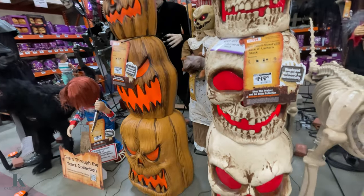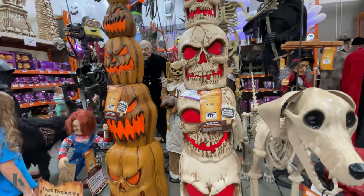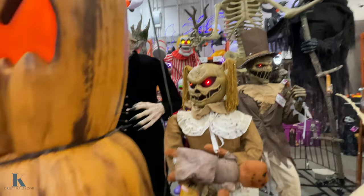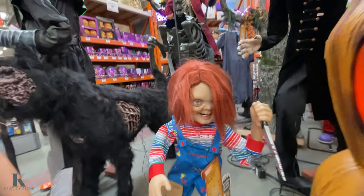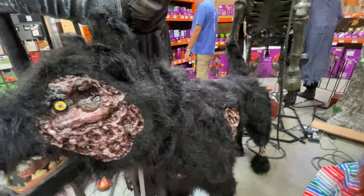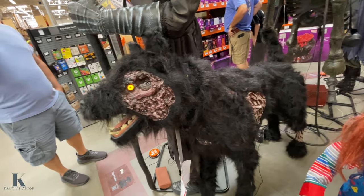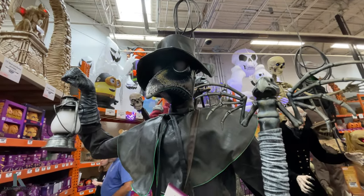This is the skull and pumpkin towers, they're $200. And he's the creepy little scarecrow lady. Chucky is $200. Look how cool this guy is — $200 bucks too, it's flesh-eating. And then you got the raven, this is $200.